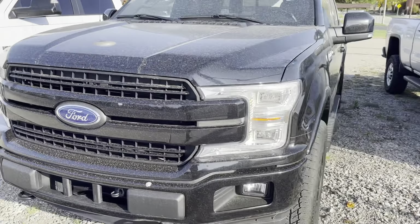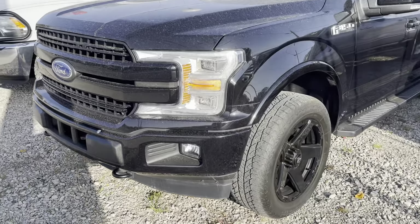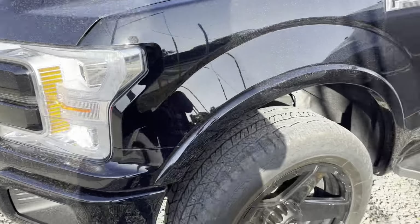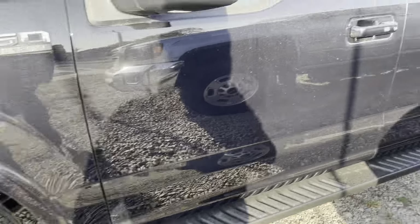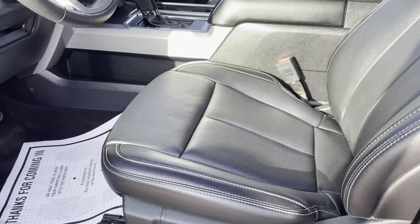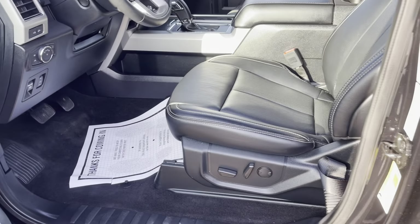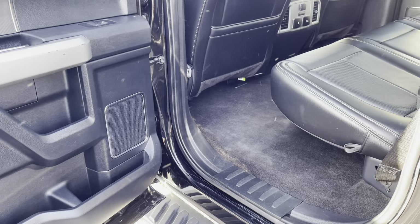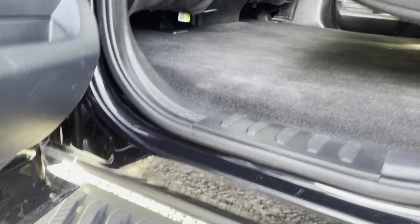Nice LED running lights — probably hard to see, they always blink when they're on camera. Seat all intact, very nice. Very clean as far as interior.